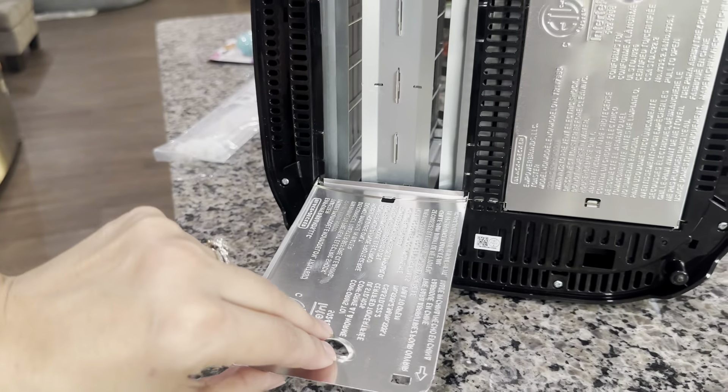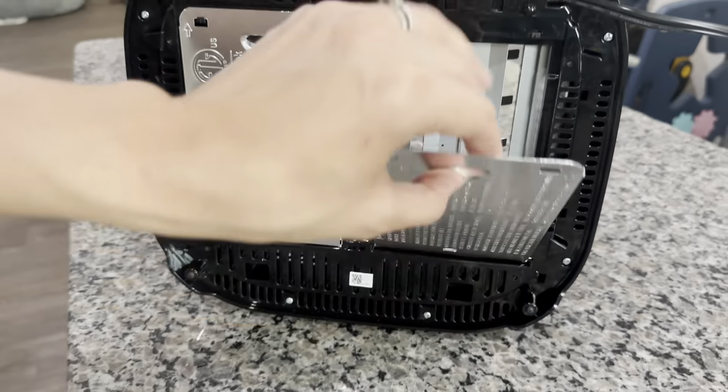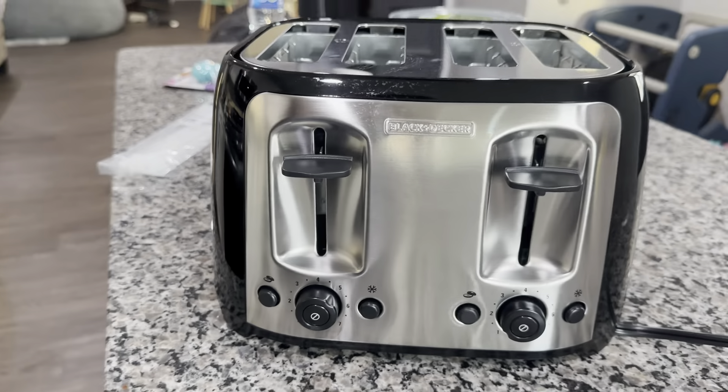One of my favorite features is how easy it is to clean, since you can just pop open the bottom slots to dump the crumbs. Overall, I highly recommend this toaster.